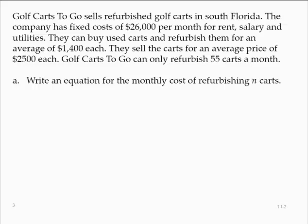Golf Carts to Go sells refurbished golf carts in South Florida. The company has fixed costs of $26,000 per month for rent, salary, and utilities. They can buy used carts and refurbish them for an average of $1,400 each, and they sell the carts for an average price of $2,500 each. Golf Carts to Go can only refurbish 55 carts a month.